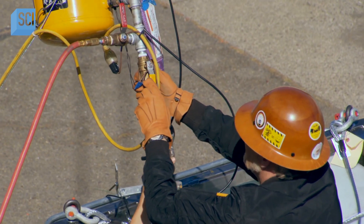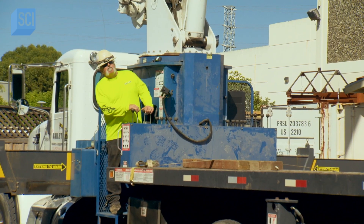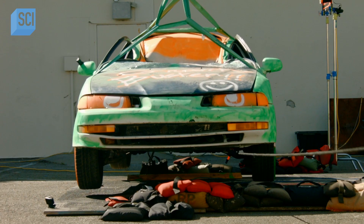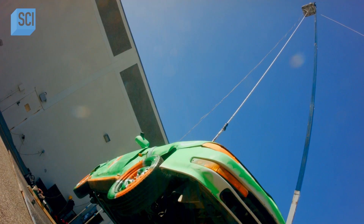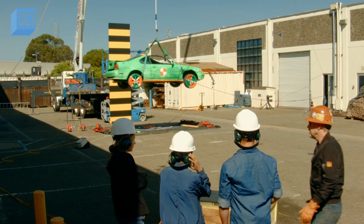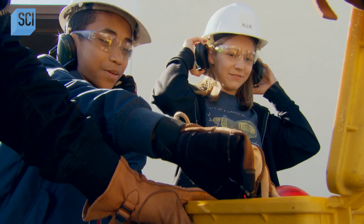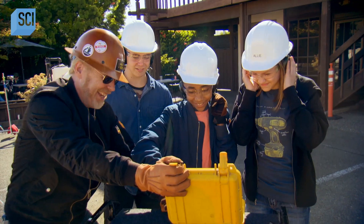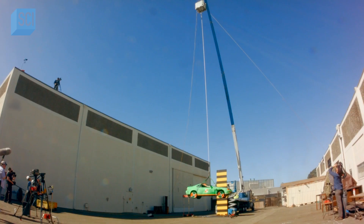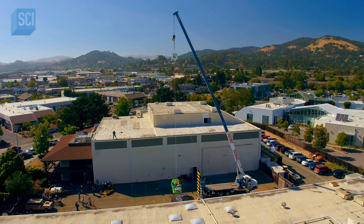With the fault found and rectified, the double load is once again lifted into position. That looks lovely. All right guys, are you ready? Yes. Cannon arm. Commence primary ignition. Allie, call it in. Bungee test with two weights — final test in three, two, one.